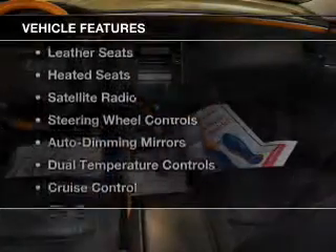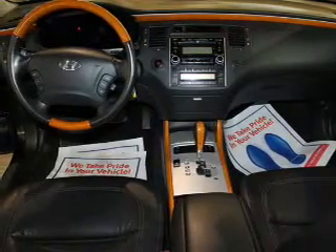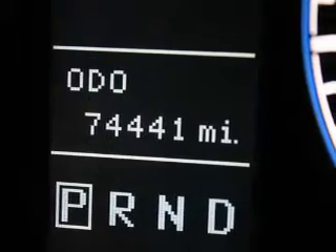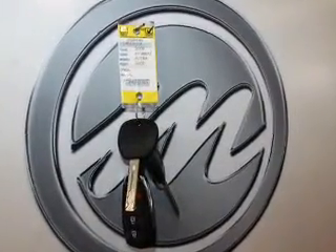The features include a power sunroof, electric trunk, leather seats, heated seats, satellite radio, steering wheel controls, auto dimming mirrors, dual temperature control, cruise control, and a trip computer.